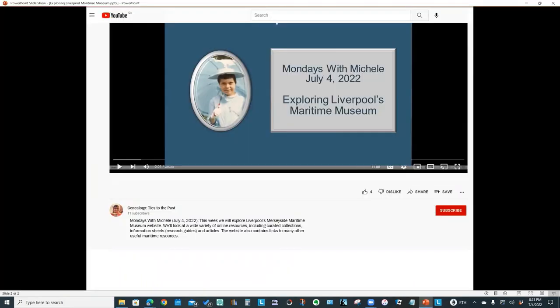I hope you enjoyed learning about the Merseyside Maritime Museum website. Don't forget to download the handout. You'll find the links in the video description at the bottom of your screen. Thanks for watching.